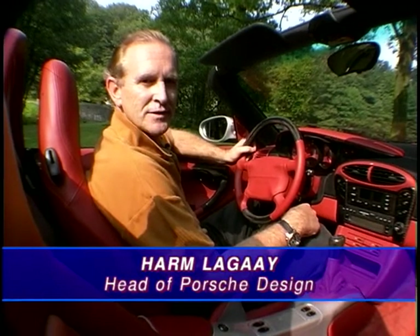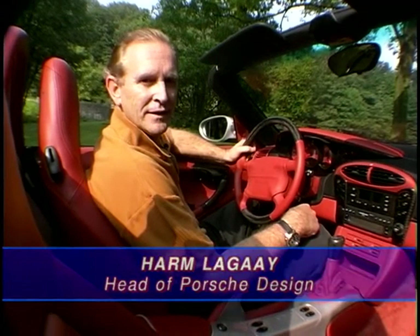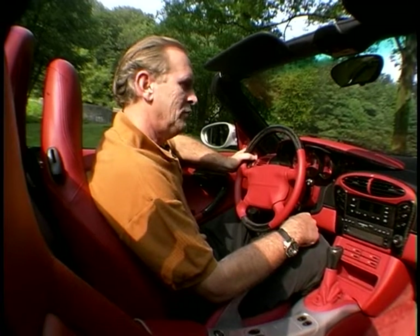Starting off with a clean sheet of paper for us designers is, of course, the ideal start for such a project. We from the design department of Porsche have always loved to do such a car. So when the project started, we actually had quite a lot of ideas up our sleeve, and therefore we were quite prepared to do the Boxster.